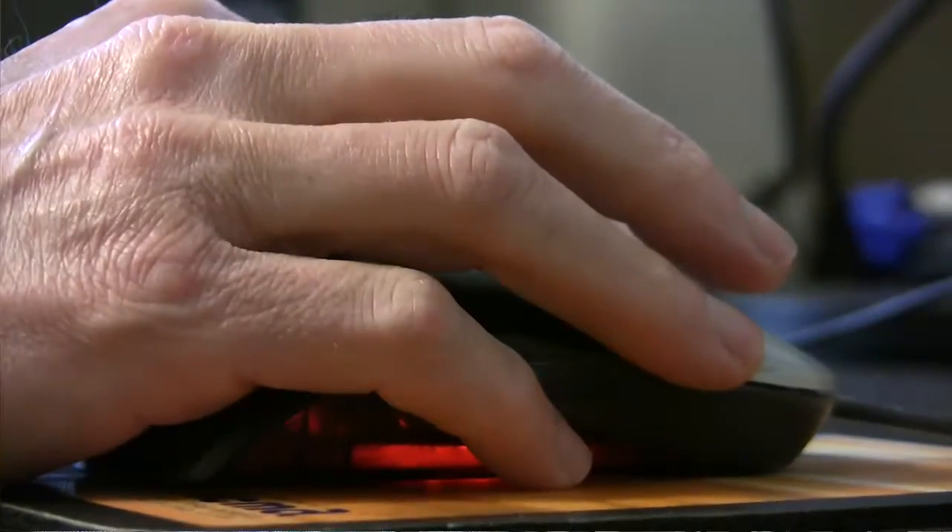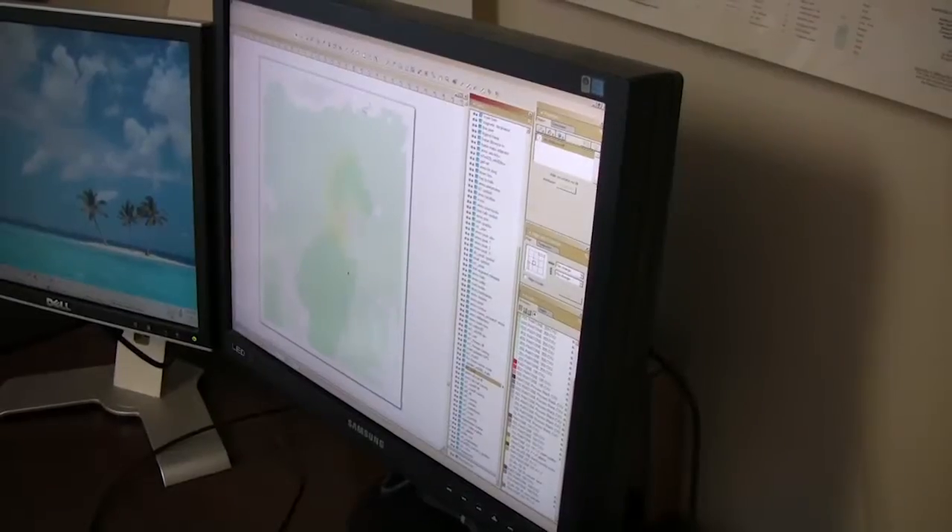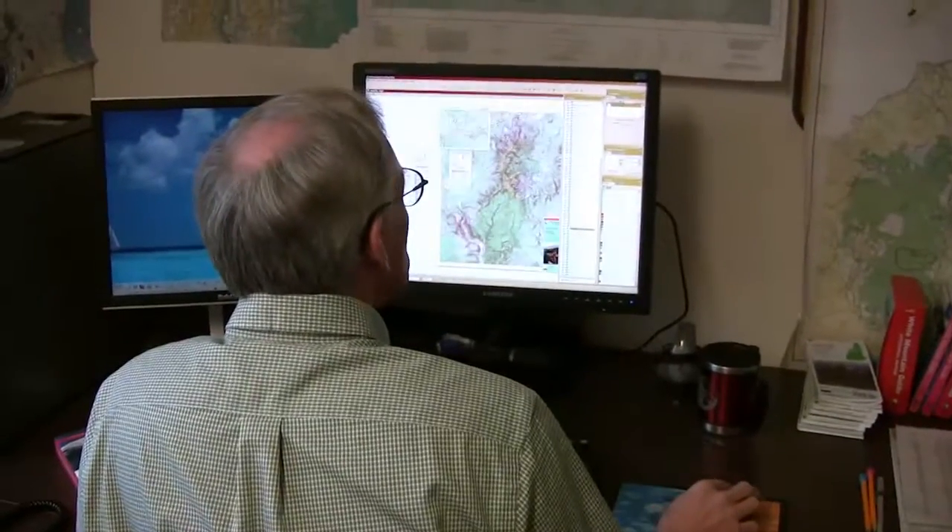Post-processing that data, editing it, cleaning it up, assimilating it — although it's fun to be out hiking the trails, all that work is done at a computer in the office.